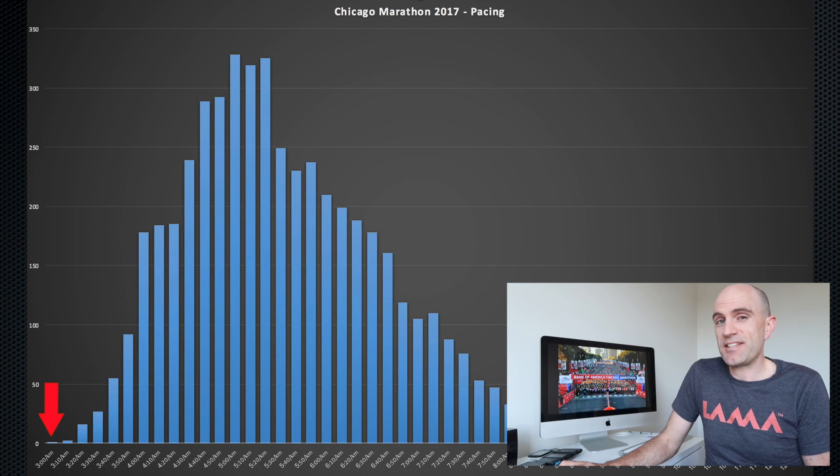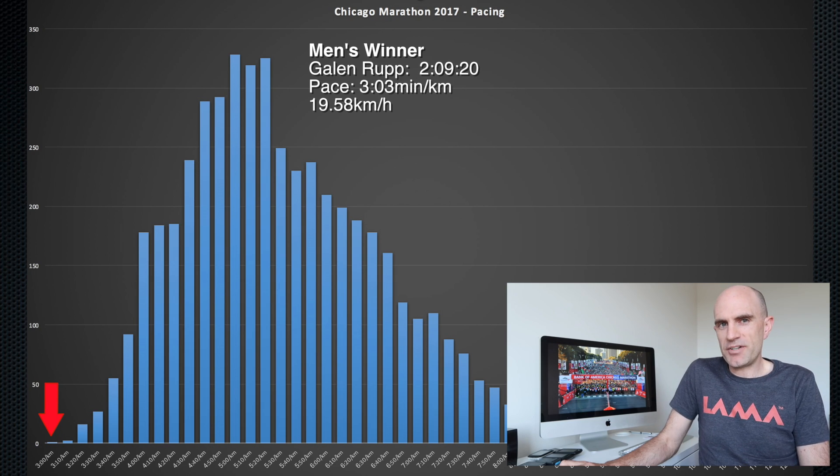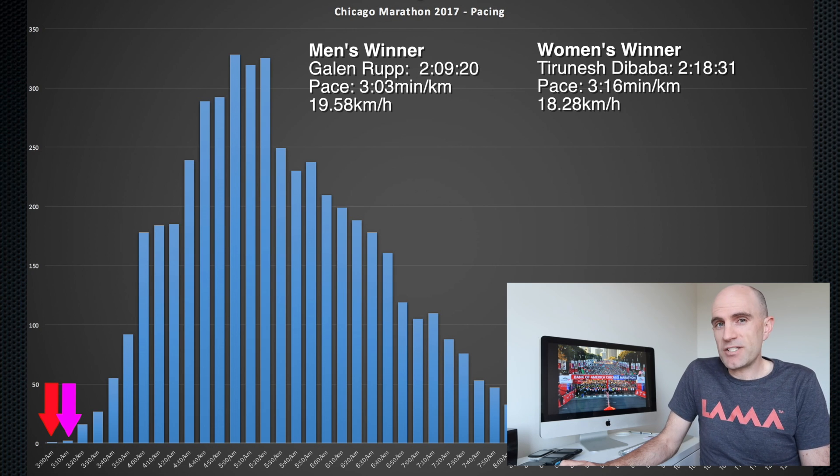Another metric requested is the winner's times and pacing. For the men, Galen Rupp finishing at 2 hours, 9 minutes, 20 seconds with an average pace of 3:03.9 per kilometer, which equates to 19.58 kilometers per hour — running that fast for over 2 hours. Phenomenal. The women's winner, Turanesh Dibaba, finished in 2 hours, 18 minutes, 31 seconds with an average pace of 3:16.9 minutes per kilometer.